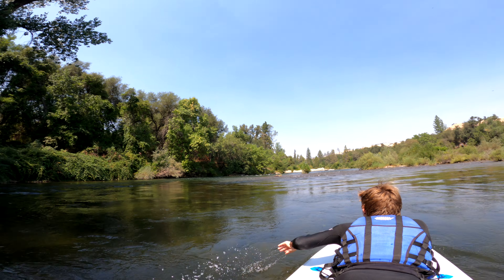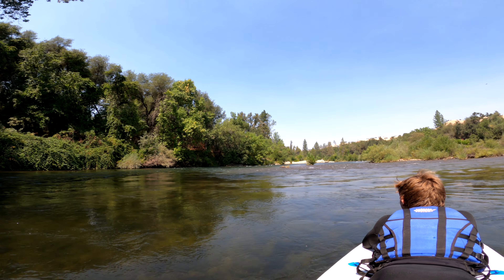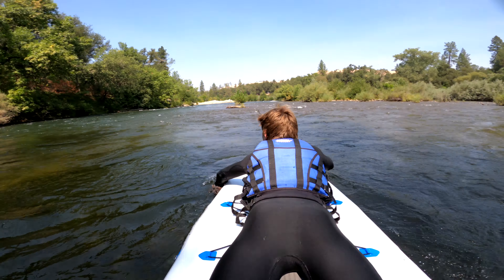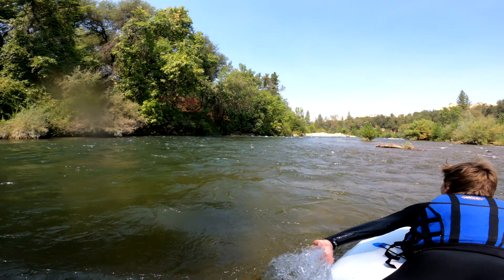Rapids are classified from class one to five, from easiest to hardest. Before we jump into a rapid, I will include both the name of the rapid and the class, just to clarify that. All right, let's jump into the video.